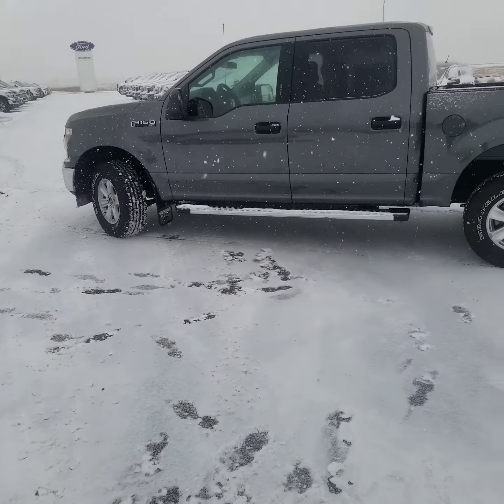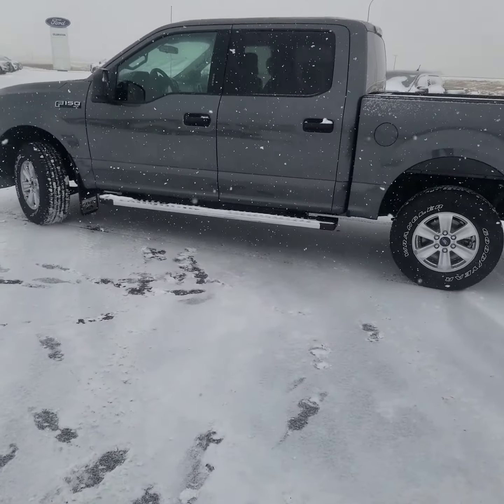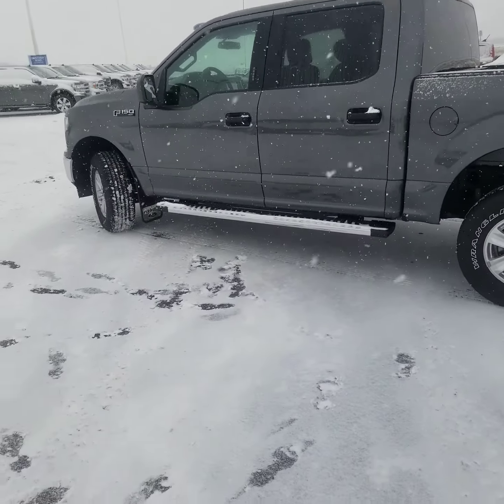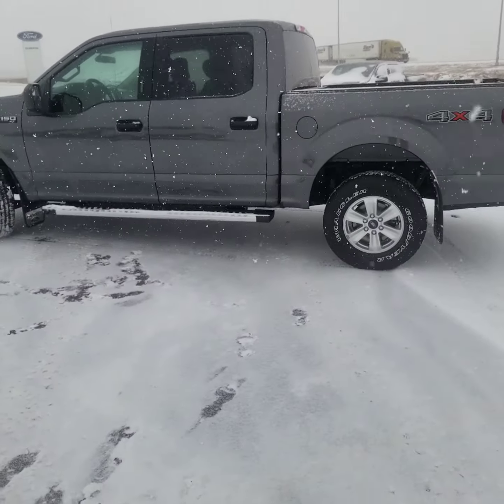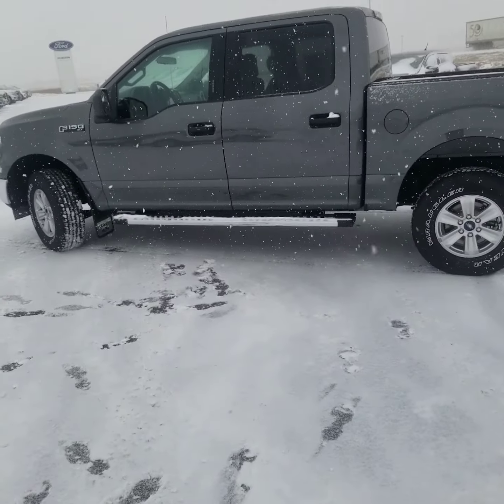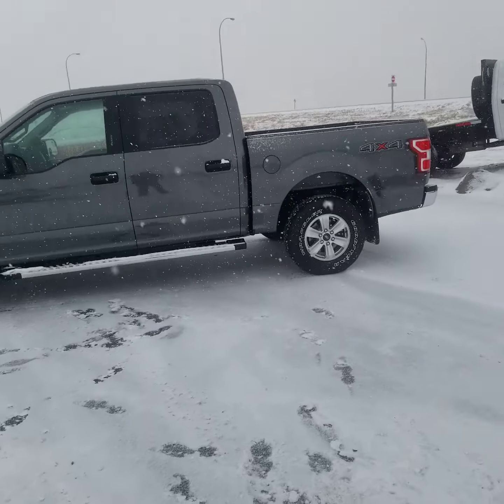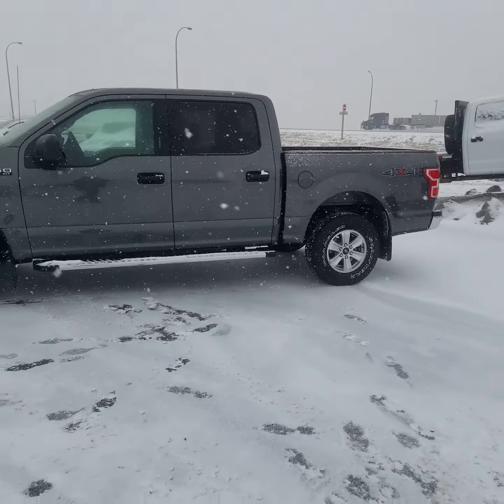This vehicle also comes equipped with trailer backup assist, the trailer tow and trailer brake controller as well. Also come down and ask us about our huge Black Friday sales event — it does end November 27th, so come on down and ask us about those details.